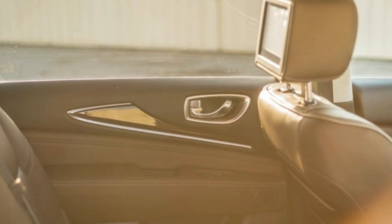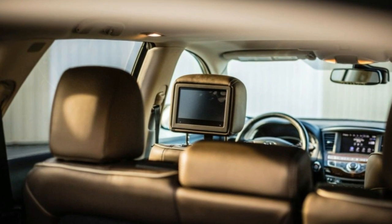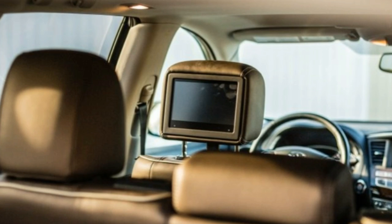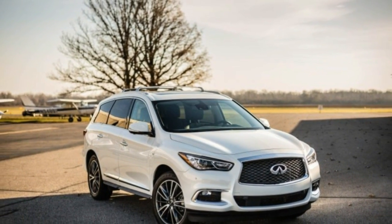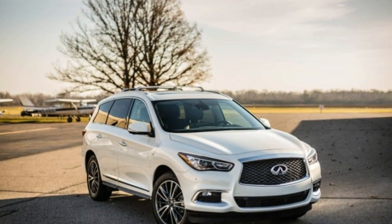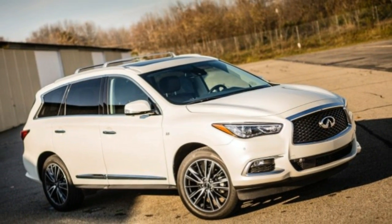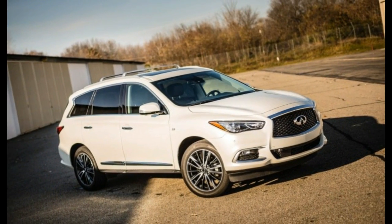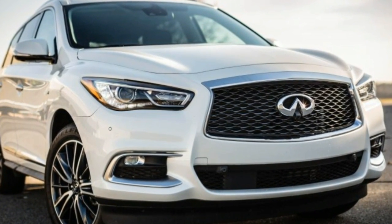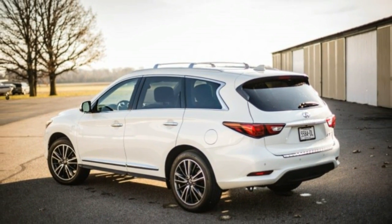At the track, the QX60's overhauled powertrain carried our 4,654-pound test car to 60 mph in 7.1 seconds, 100 mph in 18.0 seconds, and through the quarter-mile in 15.5 seconds at 93 mph — gains of 0.7, 2.4, and 0.5 seconds compared with a 102-pound lighter, all-wheel-drive 2013 Infiniti JX35 we previously tested.